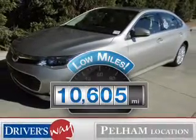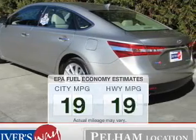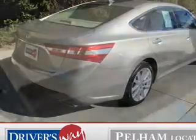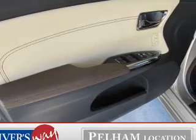Low mileage is an important factor in your purchase and this vehicle delivers a low odometer reading. In the city or on the highway, you'll spend less time at the pump with this fuel efficient vehicle. The powertrain includes front wheel drive with a reliable six-cylinder engine driven by a six-speed automatic transmission.